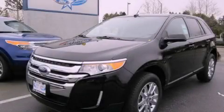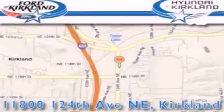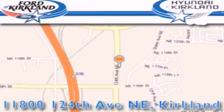Call or visit us right now and arrange your test drive today. Ford and Hyundai of Kirkland is located at 11800 124th Northeast in Kirkland. Our goal is to exceed all of your expectations to ensure that you'll return for future visits.